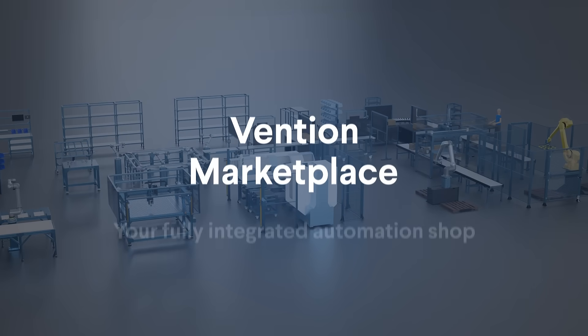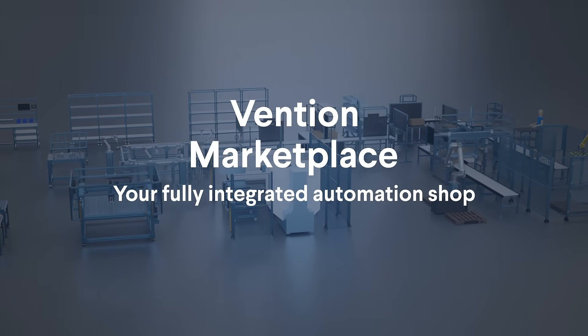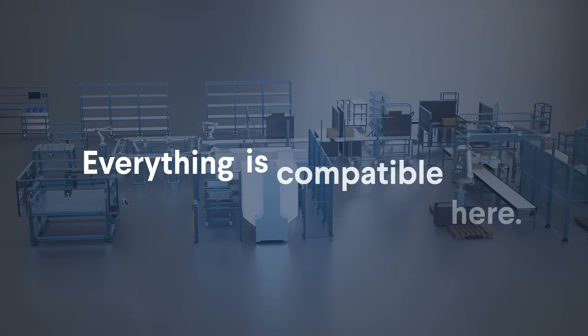Vention Marketplace, your fully integrated automation shop. Everything is compatible here.